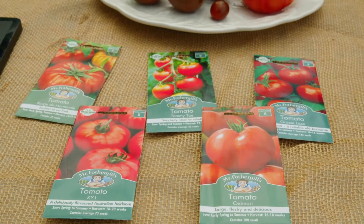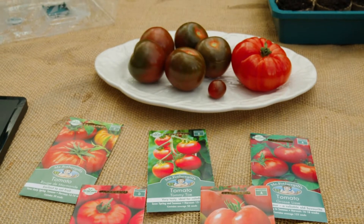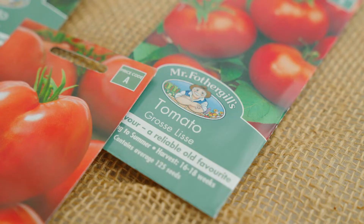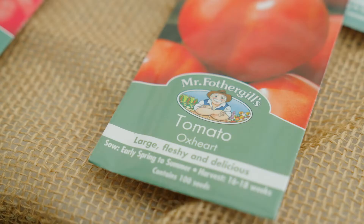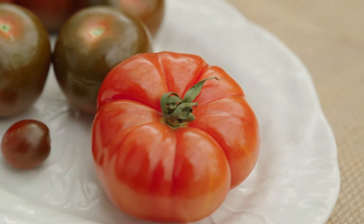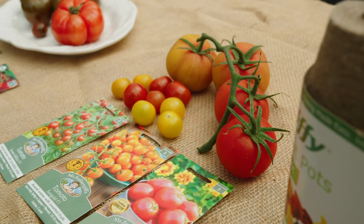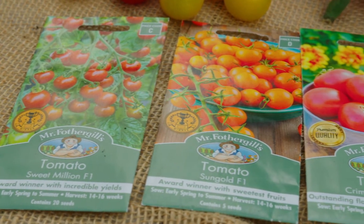In essence, heirloom varieties are typically unusual in shape, size, and colour. Varieties include Groslis, Tomito, Rouge de Maimond, and Oxheart. They generally produce a good crop but not a lot of fruit, whereas F1 hybrids are varieties like Sun Gold, Crimson Crush, or even Sweet Millions.